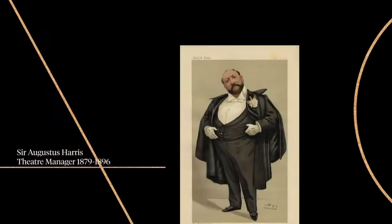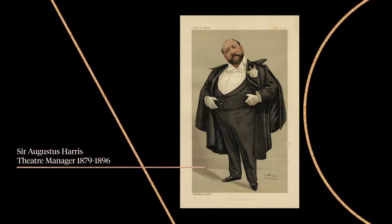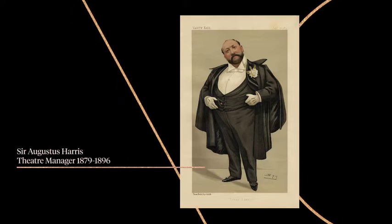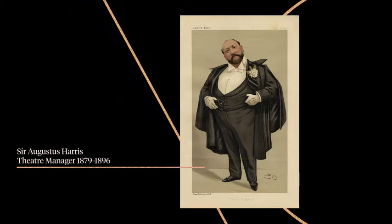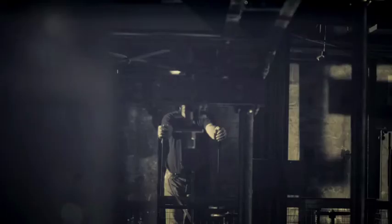Ladies and gentlemen, we're going to transport you back to the 1890s, the era of Sir Augustus Harris. Augustus was one of Drury Lane's greatest managers and was searching for a way to make our shows the most spectacular in the world. He employed the leading theatre designer, Edwin O. Sacks, to completely modernise the stage.